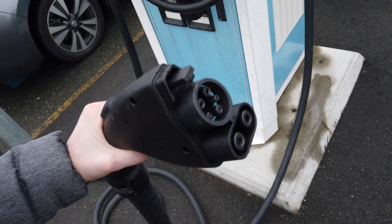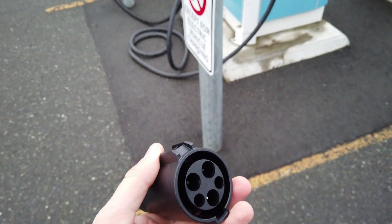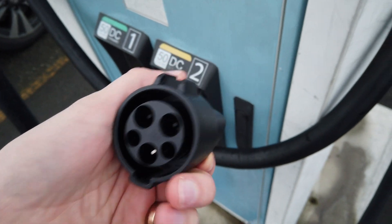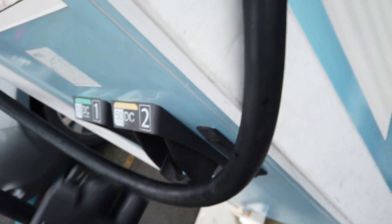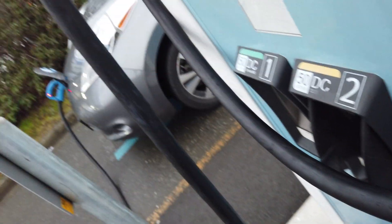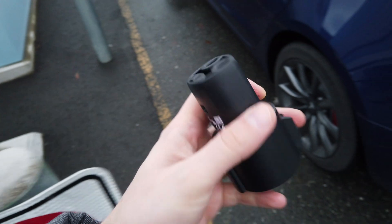Now as you can see, we have our CCS plug here which will not fit. Some of you might be saying why don't you use your adapter — let's take a look. It fits... nope, that's not going to work. So this is useless. For CCS, you can't even get a partial setup going on.